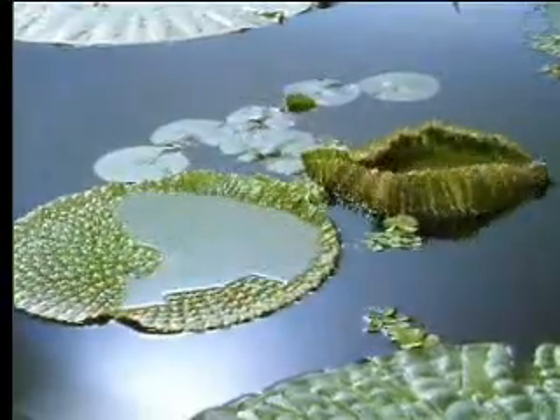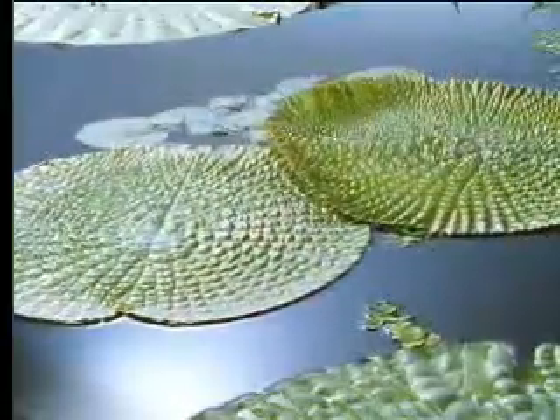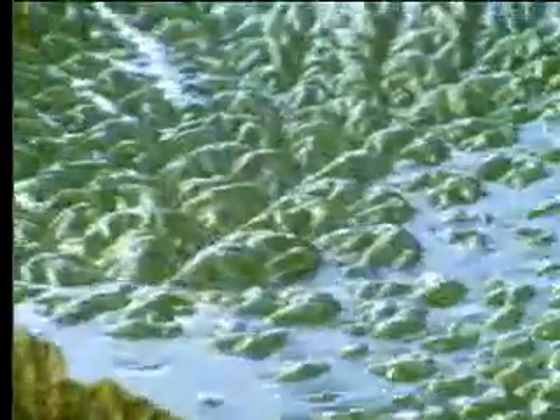Access to light is the great problem here. Those plants that can command the surface can rule the lake, and none does so on a greater scale and more aggressively than this — the giant Amazon water lily.